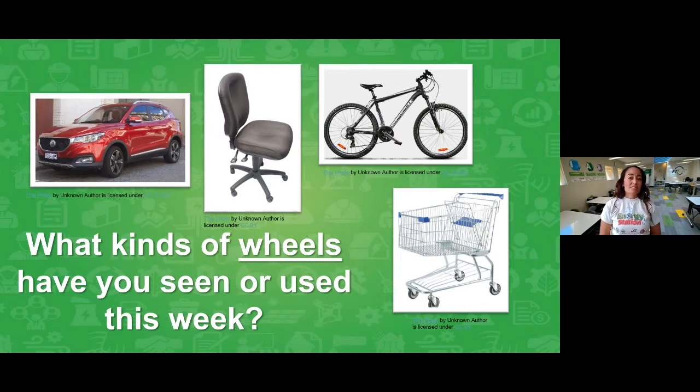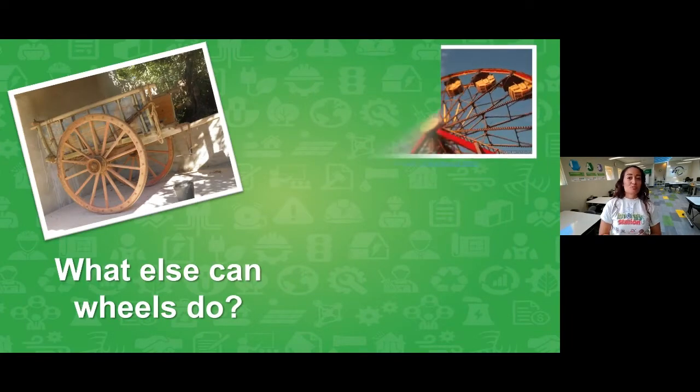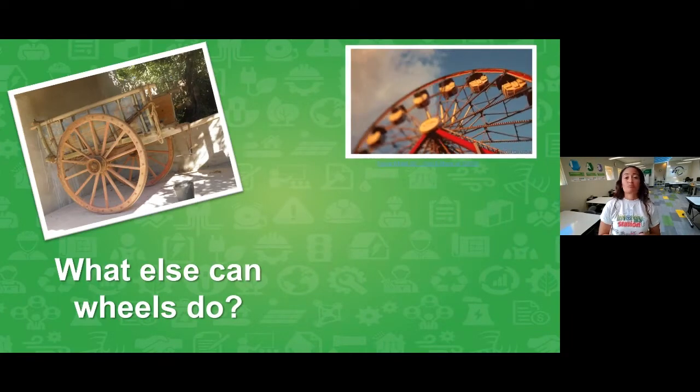I'm guessing you've probably seen or used one of these types of wheels this week. Looking at those photos, can you think of what they all might have in common? If you guessed that they're moving things or even transportation, you're right — wheels are definitely used to move things. We consider wheels something called a simple machine.